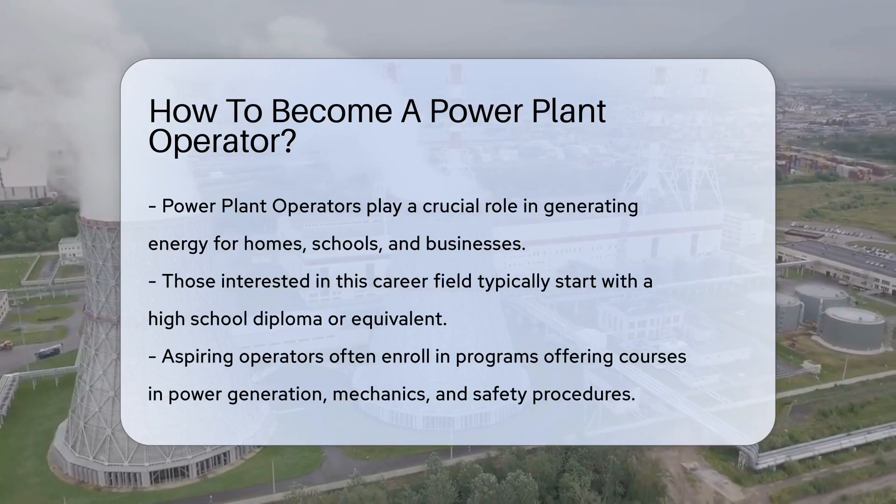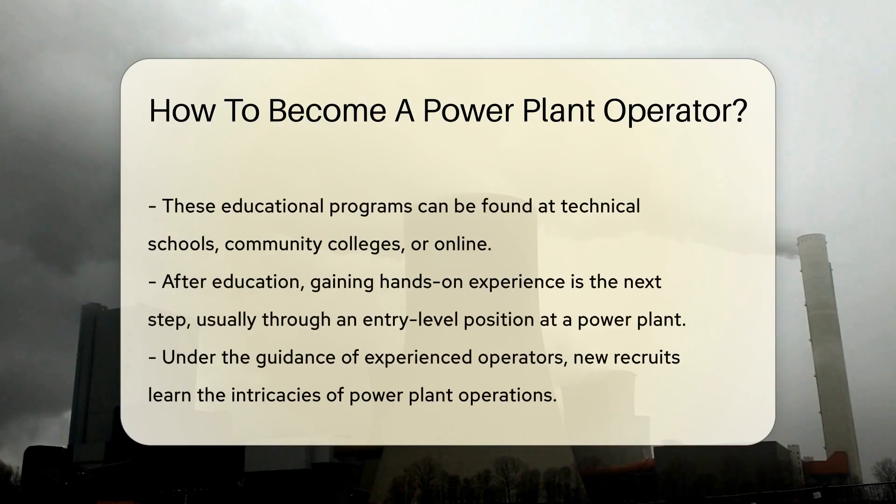The journey to becoming a power plant operator typically begins with a high school diploma or equivalent. From there, most aspiring operators enroll in programs that offer courses in power generation, mechanics, and safety procedures. These programs can be found at technical schools, community colleges, or even online.